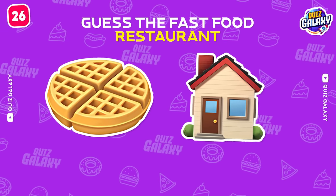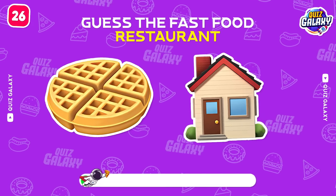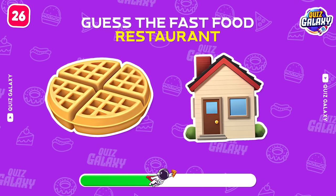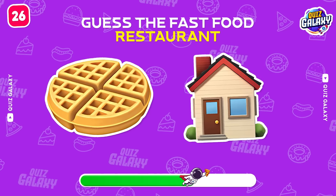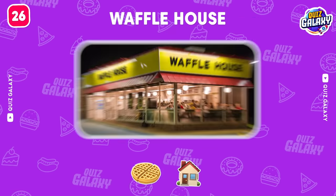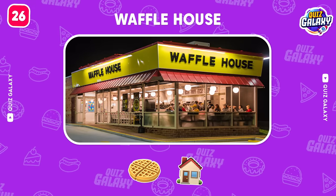Moving on! Can you tell me about this brand? Correct! It's Waffle House!